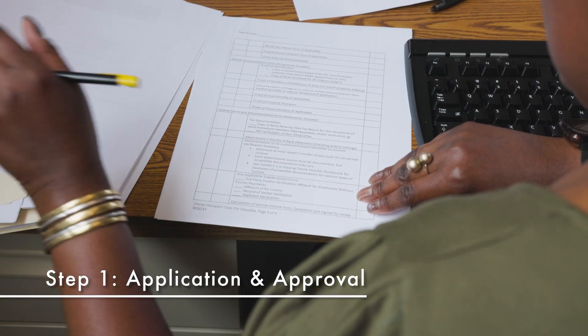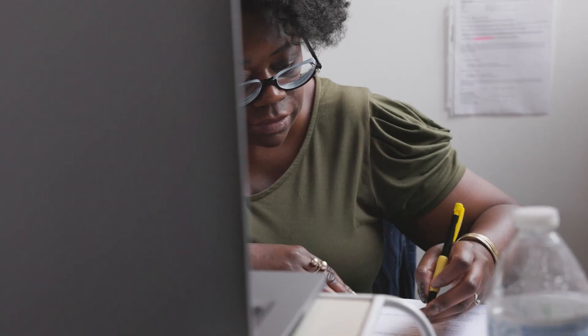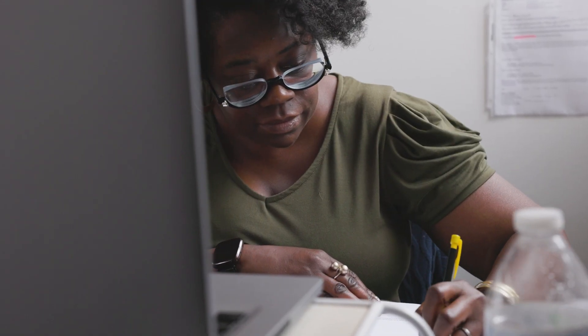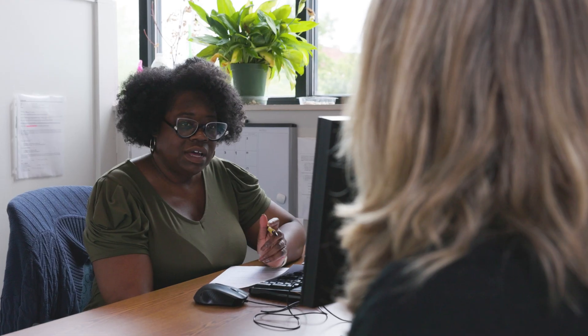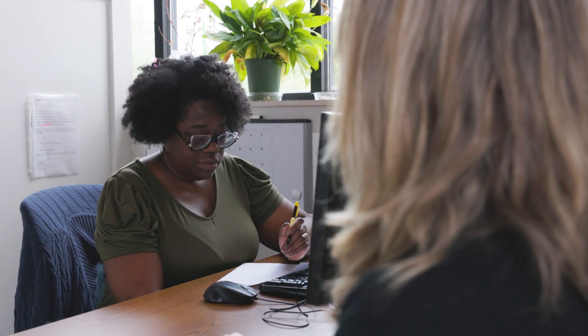Clients will complete an application with our intake coordinator at Action Housing, who will collect program forms and income documentation. Once the application is complete, the client coordinator will contact you about approval and next steps.